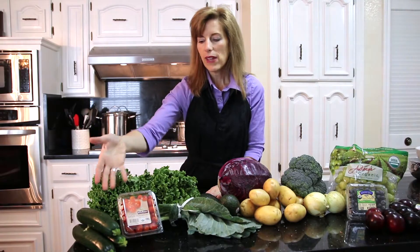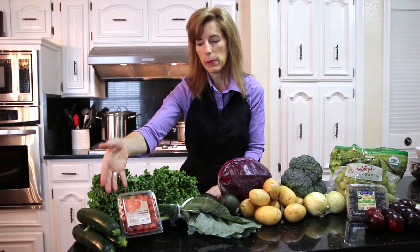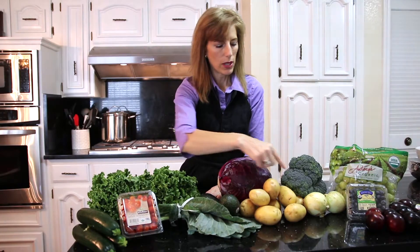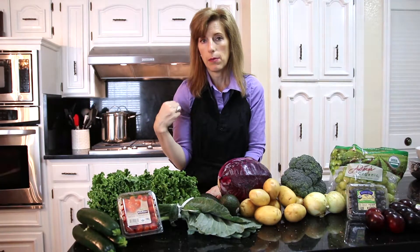The zucchini — for my family I would need double or triple that — but I would probably just chop it and put onion with it. There's some onion over here, and sauté it with probably coconut oil in my pan.